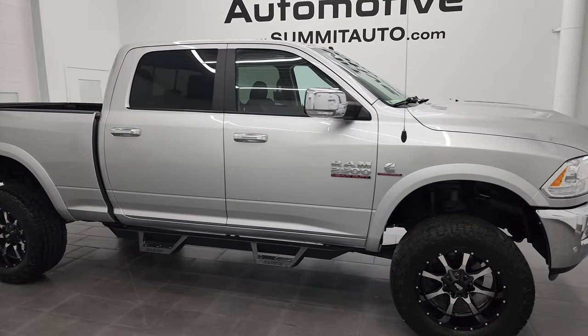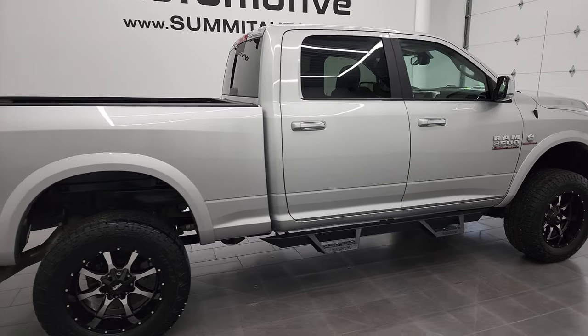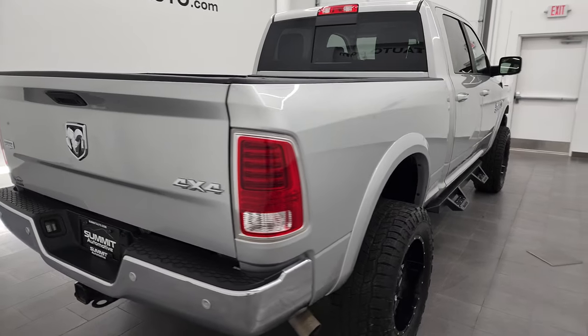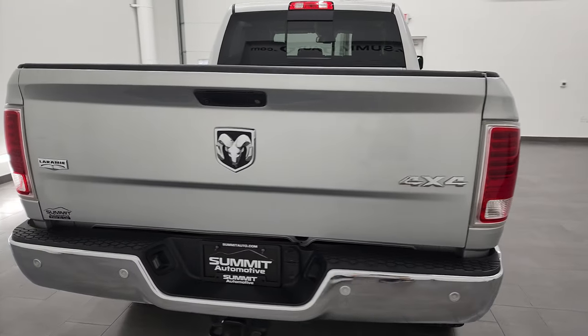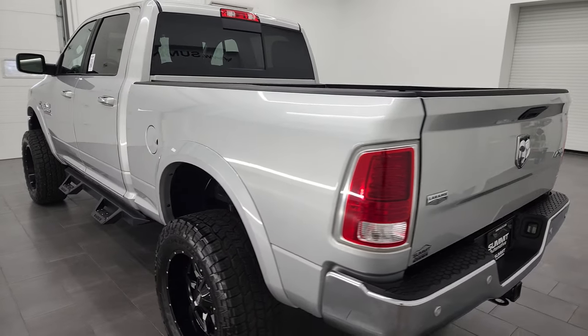Hey, this is Brett and this 2016 Ram 2500 Crew Cab Short Box Laramie is stock number 13268Z. I am here at Summit Automotive in Fond du Lac, Wisconsin, your new and used heavy duty truck and Ram headquarters.